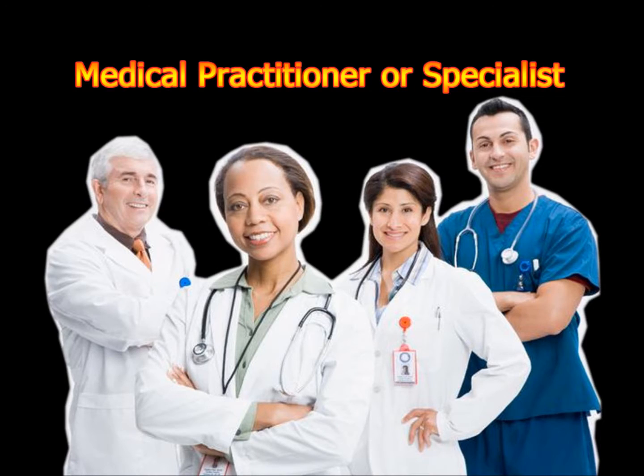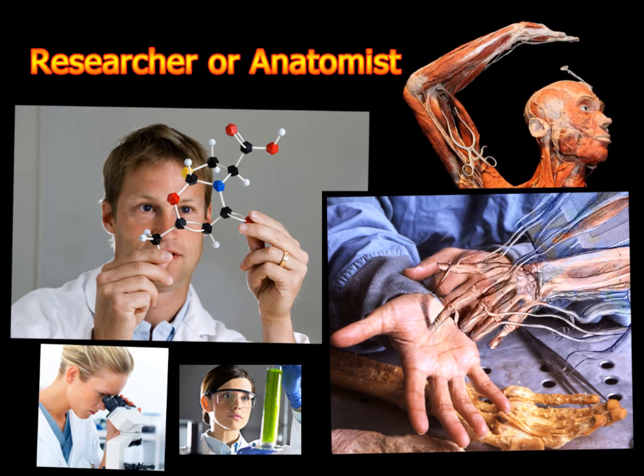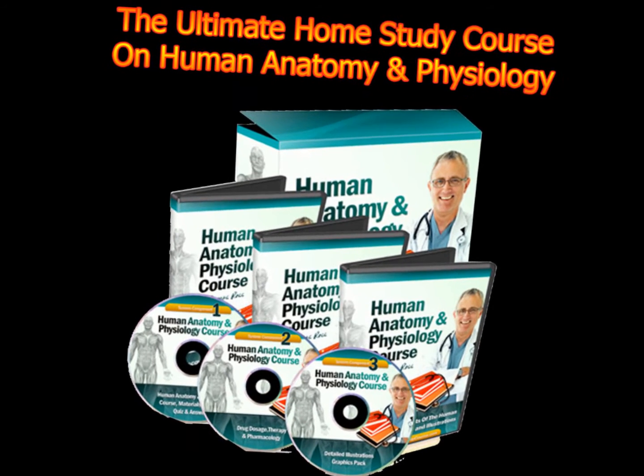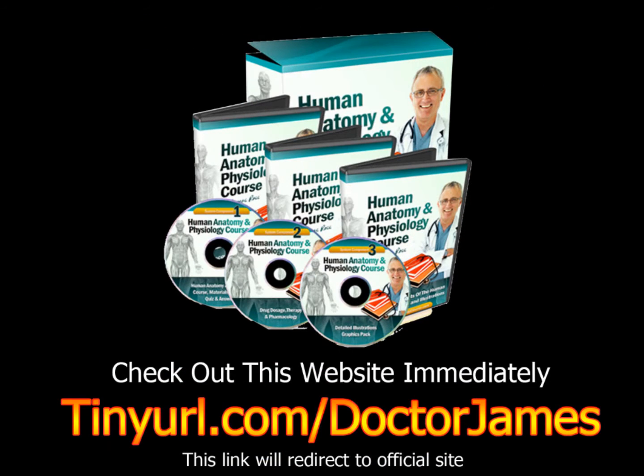Anyone can learn human anatomy and physiology using this home study course. To find out more, check out this website immediately: tinyurl.com/DrJames. Thanks for watching this video.